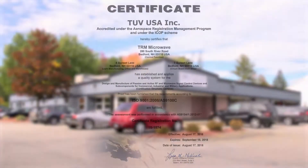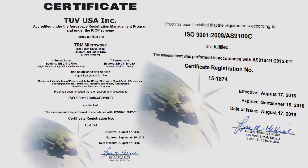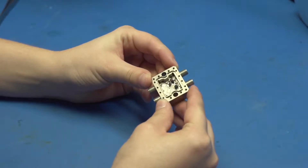TRM Microwave owns a fully equipped ISO 9001-2008 and AS9100 facility and expansion site, where they design, manufacture, and test their own products.